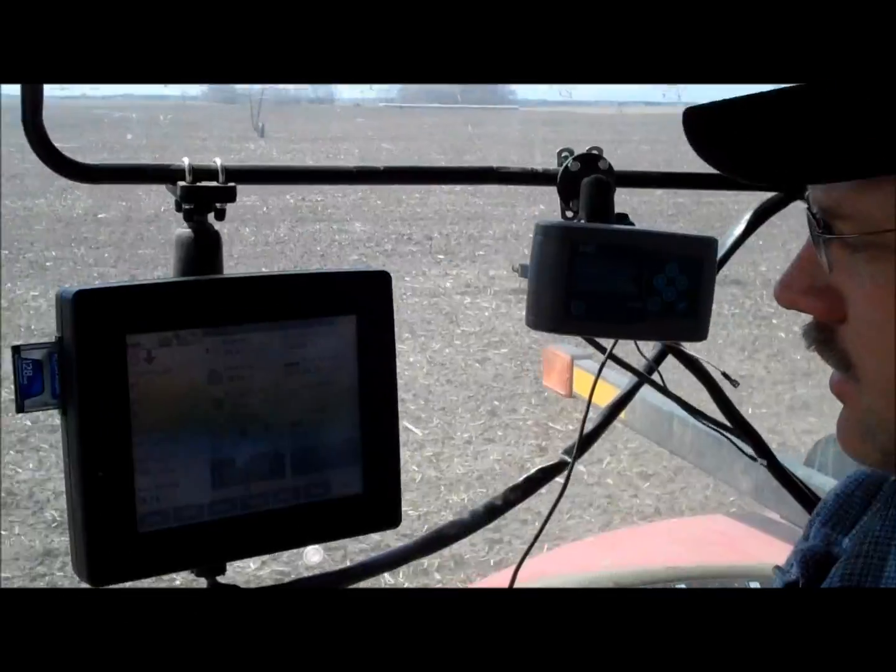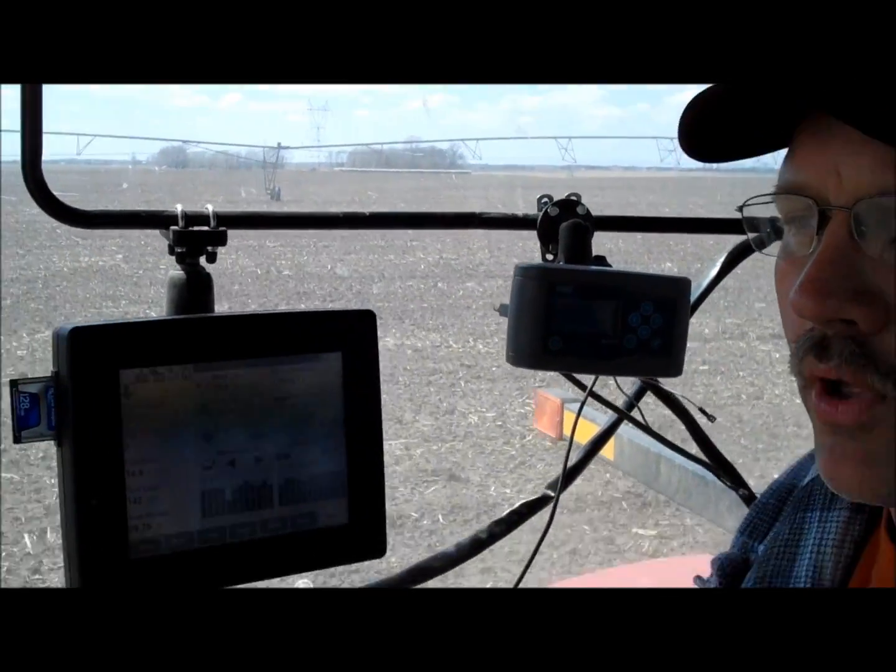Today we're planting, we use precision technology. We've got variable rate planting technology, although we're not using it today, but we've got auto steering on our tractor so that it helps us so we're not double planting and overlaying. We've got what's called a Rhinex attached to the planter so what's already been planted doesn't get planted again, like when you come to the ends or pointed rows. Technology like that just helps us be better stewards of the land and uses our resources more efficiently.